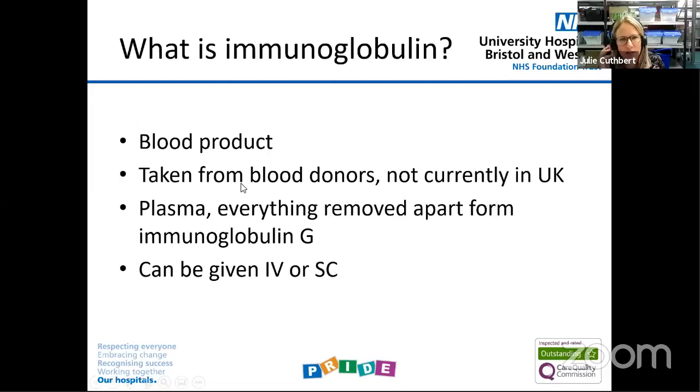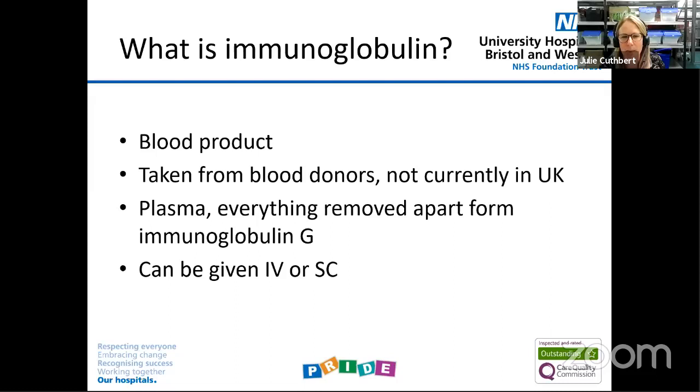I was trying to give an outline to what immunoglobulin is, because some people in the audience may well be on immunoglobulin while others it might be a future treatment option. As today's talk is all about blood products, it is a blood product. It's taken from blood donors, but not currently in the UK. Most of our supply comes from the US with quite a lot from Europe. They take whole blood, take the plasma, then take everything out apart from the immunoglobulin. We don't currently do this at all in the UK — we used to but we stopped.